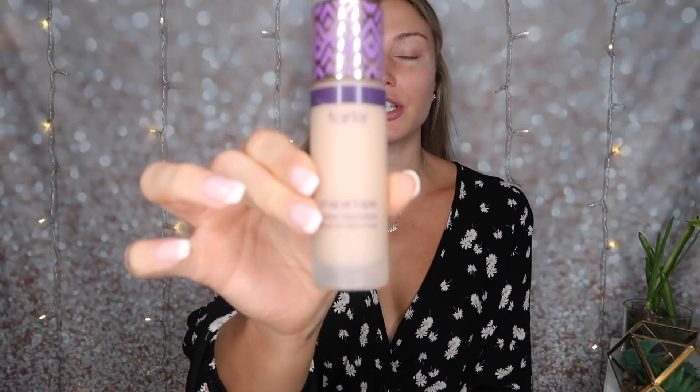First, I'm going to start with my foundation. I use Tarte Shape Tape Double Duty Beauty, and I am in light medium honey. To be honest, I don't really know what color I am — don't really care. That's where it is.